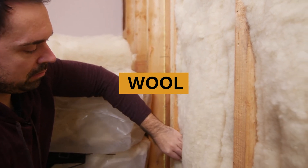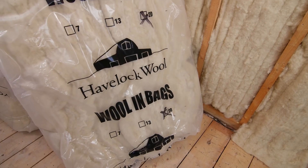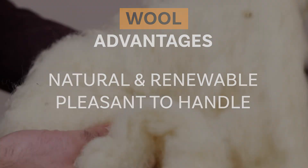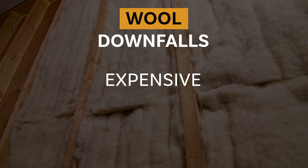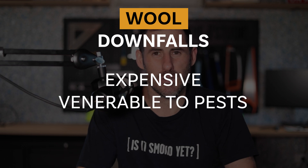We should also talk about natural wool — the stuff that grows on the back of a sheep. It's a natural, renewable resource and pleasant to handle. Some cons are that it has a higher cost compared to synthetic options, and it can also attract pests if not treated properly, which somewhat defeats the purpose of it being a natural product.